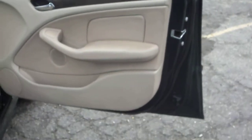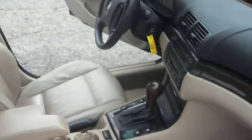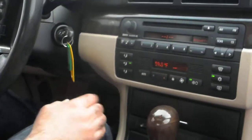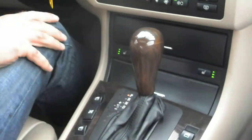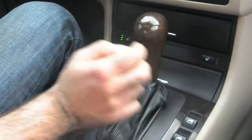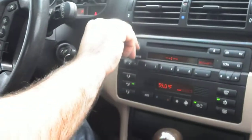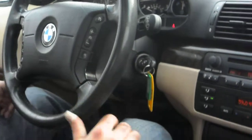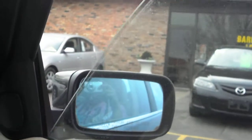Automatic climate control, heated front seats, factory CD player, steering audio controls — you can also change the stations. One-touch windows down, one-touch windows up for all the windows. Power sunroof is also one-touch and works great without any issues.